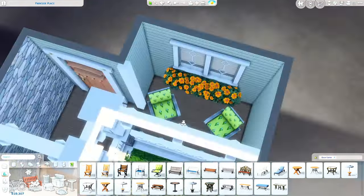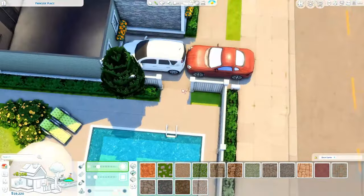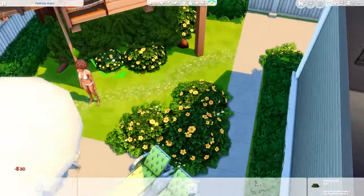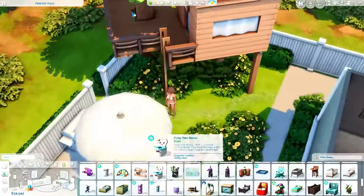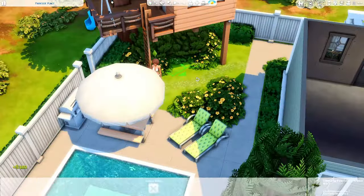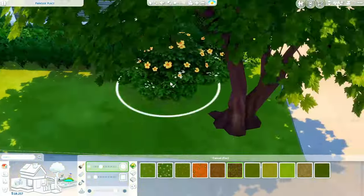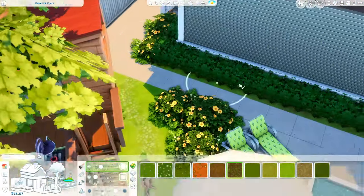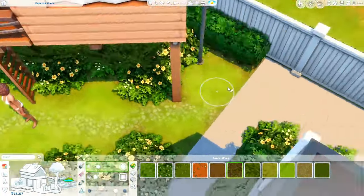I've only done either base game or I've just went all out — I haven't done base game plus one or two packs. So I wanted to make an effort to do that here. And it was so hard because I forgot to disable all of my other packs, so I could see all of the items from those packs and it made it difficult. I really wanted to pull out some of those other decorations, but I was able to pull myself together and just not give in to the temptation.